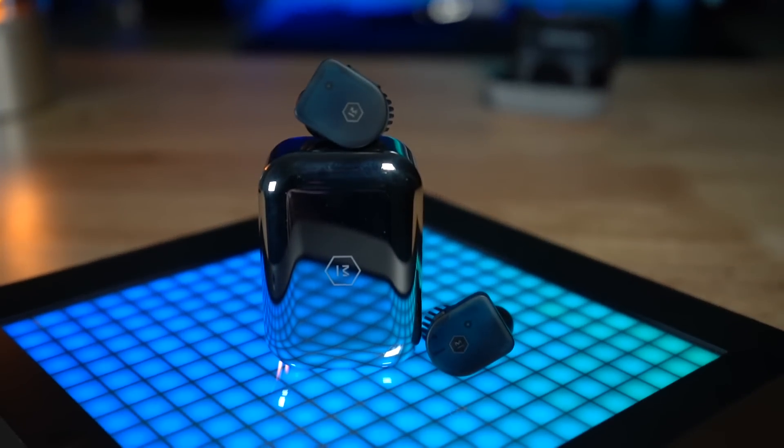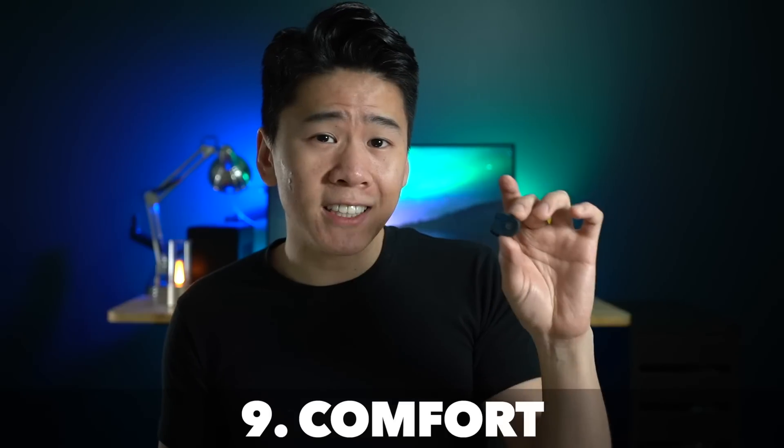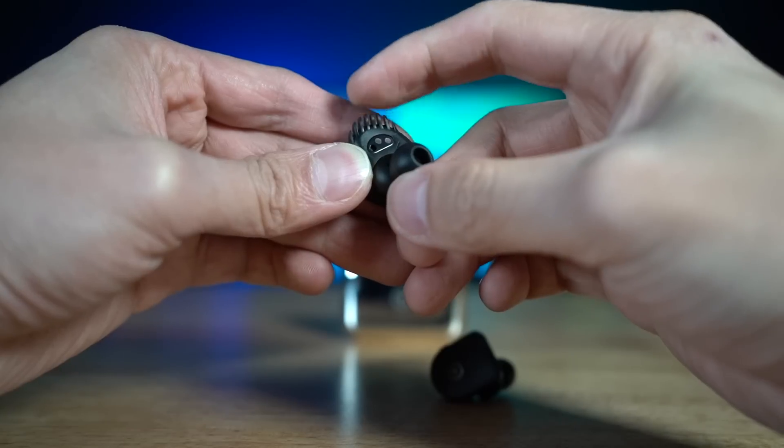Both of these are priced the same and I really think you're getting a lot more value in terms of sound quality and features with the Sennheisers than the MW-07s. That said, the MW-07 does have its advantages specifically in comfort, secure fit, design, and build quality.